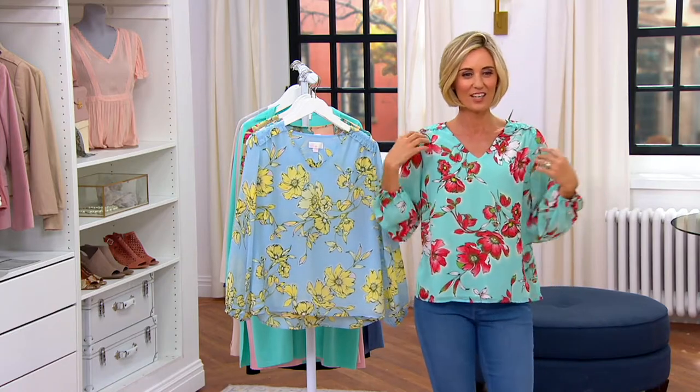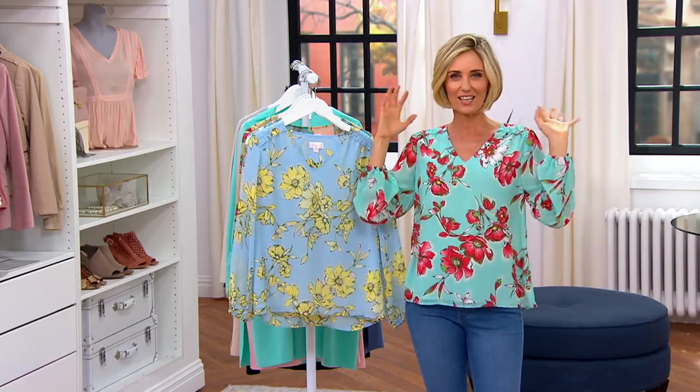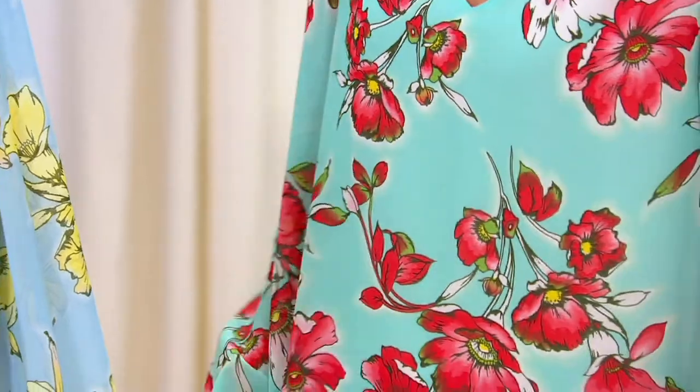That whimsical — you're right. Yes. Like fairies and heads in the clouds, but in a really great way. I just love it. Okay, let me talk to you about colors here.